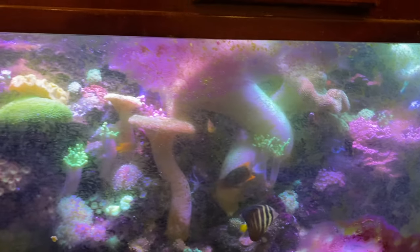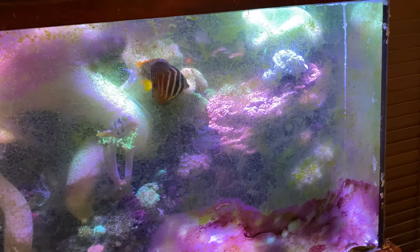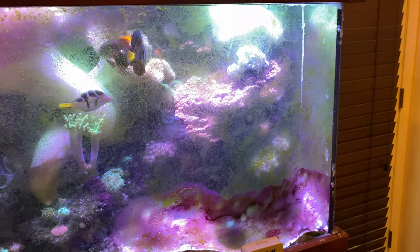Everything looks like it's doing pretty good, but I can't even — it's getting to the point where the algae is getting to that level, like that one episode where the whole front glass I couldn't even see into the tank. We're starting to get to that level where it's going to start really compounding, so we've got to get this stuff out of here and start working on the reef a little bit.